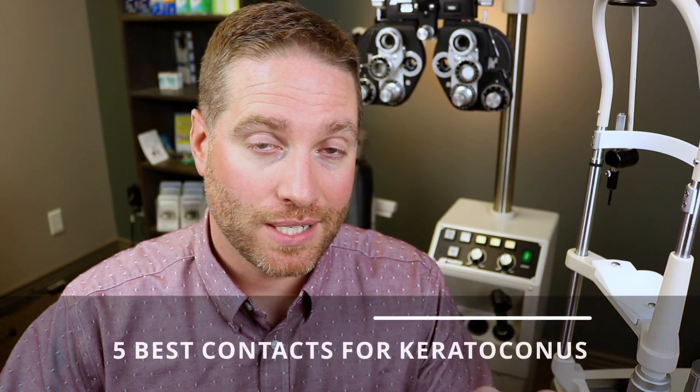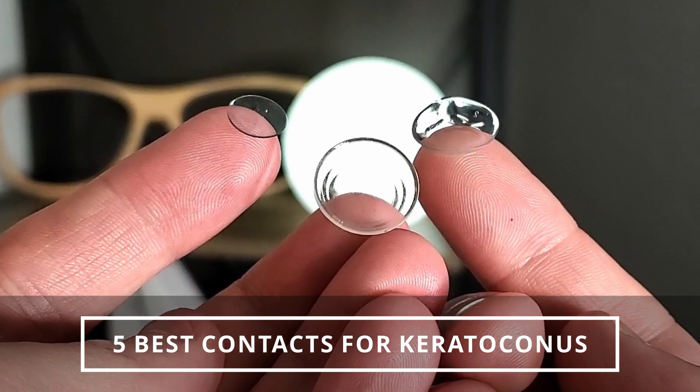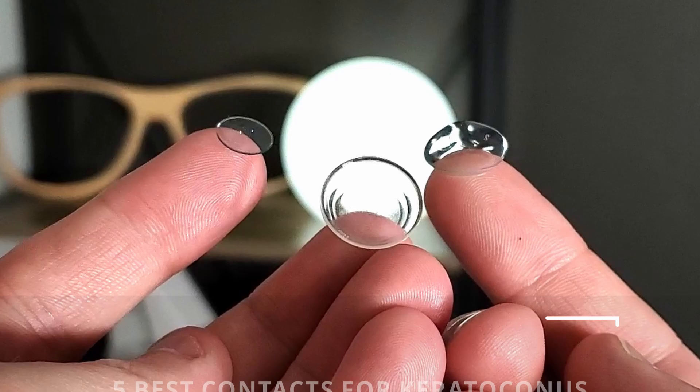People with keratoconus know that it can be tricky to get clear vision, especially with glasses. This leaves them with contact lenses, so in this video I wanted to go over five of some of the best contact lens options out there for people that have keratoconus or irregular astigmatism.